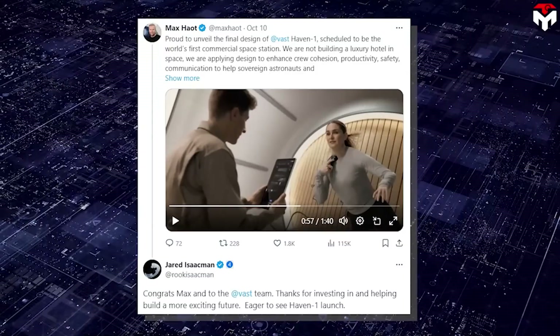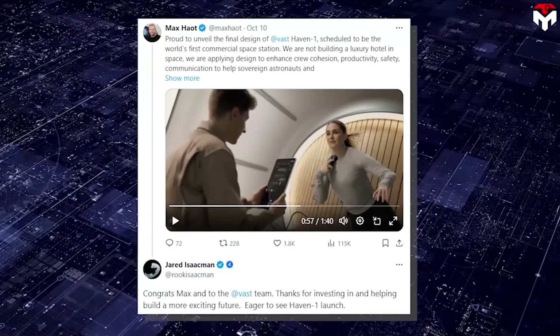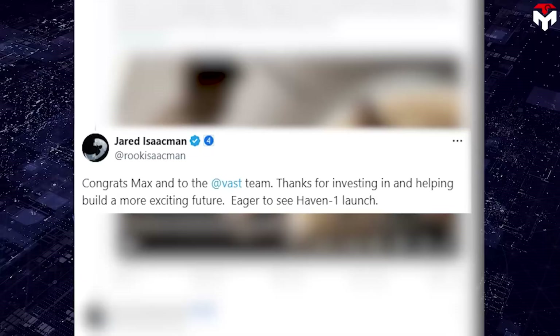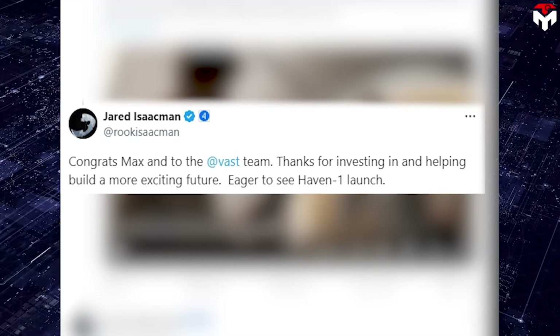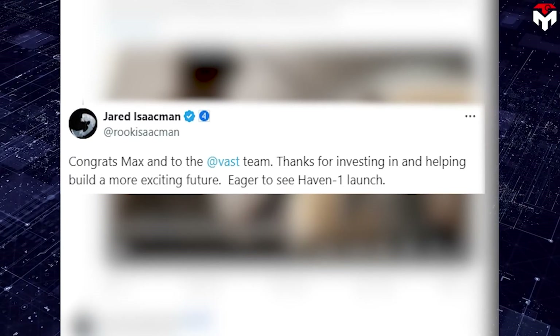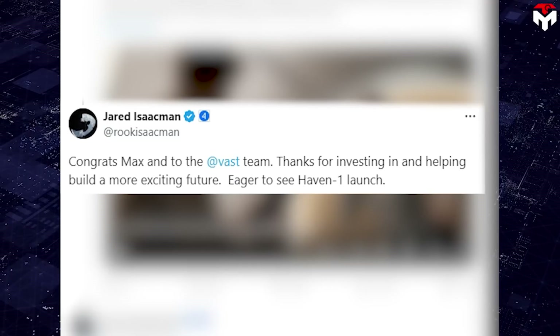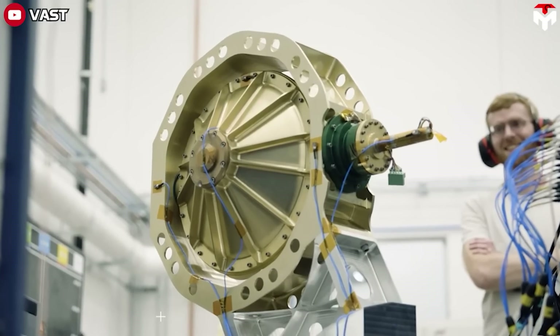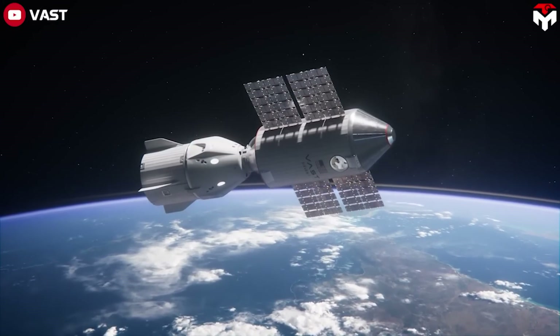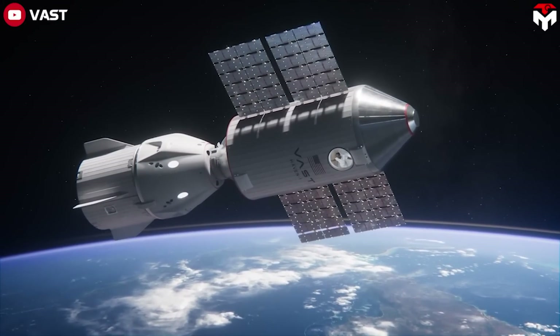Also, Jared Isaacman, commander of the Polaris Dawn spacewalk mission, expressed under the tweet of Max Hout, CEO of Vast: 'Congrats Max, and to the Vast team. Thanks for investing in and helping build a more exciting future. Eager to see Haven 1 launch.' What will appear in the first commercial space station is truly unbelievable. The Vast space station is really capable of replacing the ISS, and I really look forward to its launch in the future.